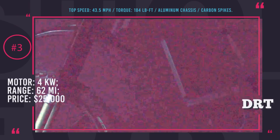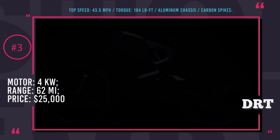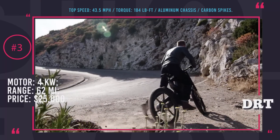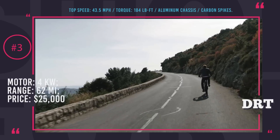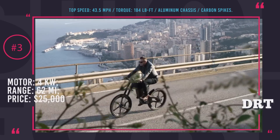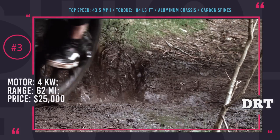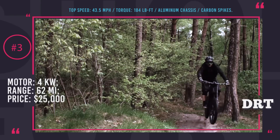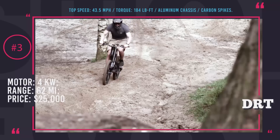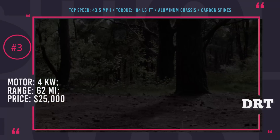Trefecta DRT e-bike. The international team of Trefecta Mobility did not create a breakthrough in ground transportation, but rather designed a new, high-tech, fast and reliable toy for the rich. The design of the aluminum frame of this e-bike is a better fit for a motorcycle, and that is why it can go through any harsh conditions. The wheels are constructed on 6 carbon spikes, which ensure incredible durability. The powertrain is represented by one electric motor with 4kW and 184 lb-ft of torque output.